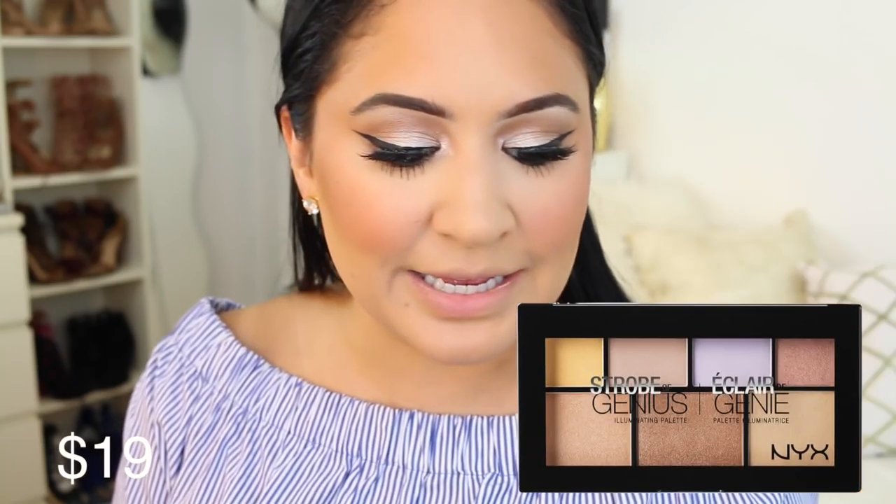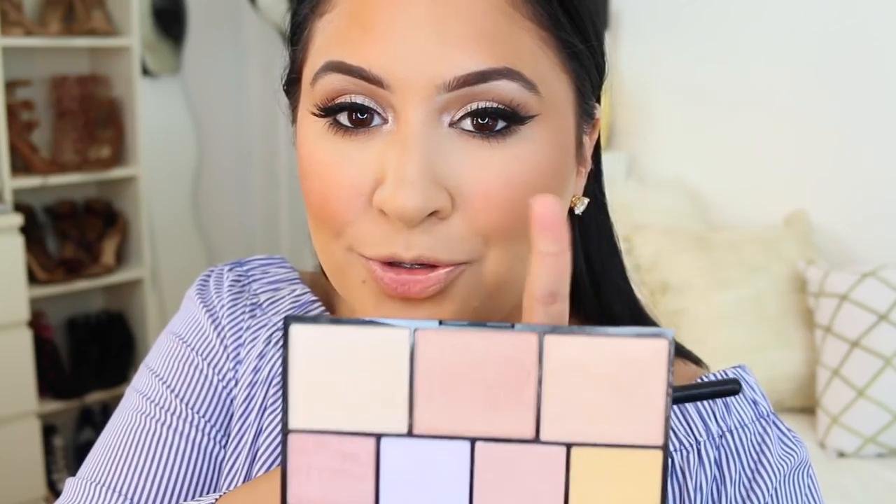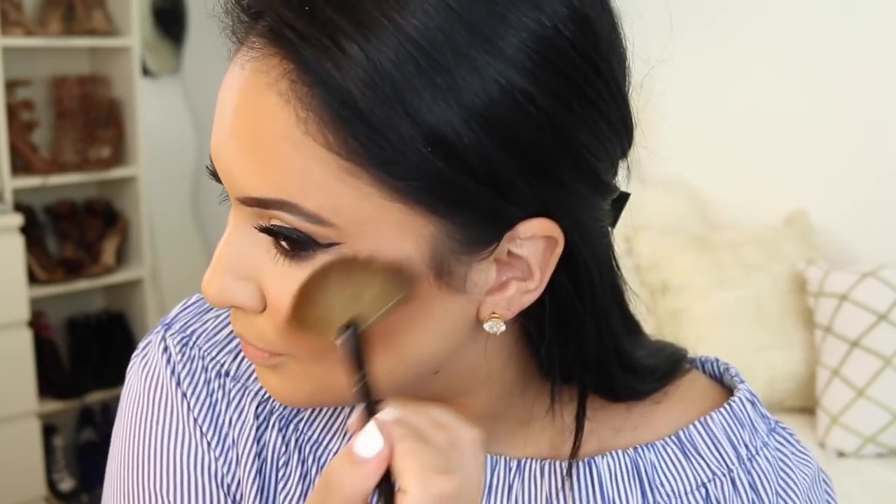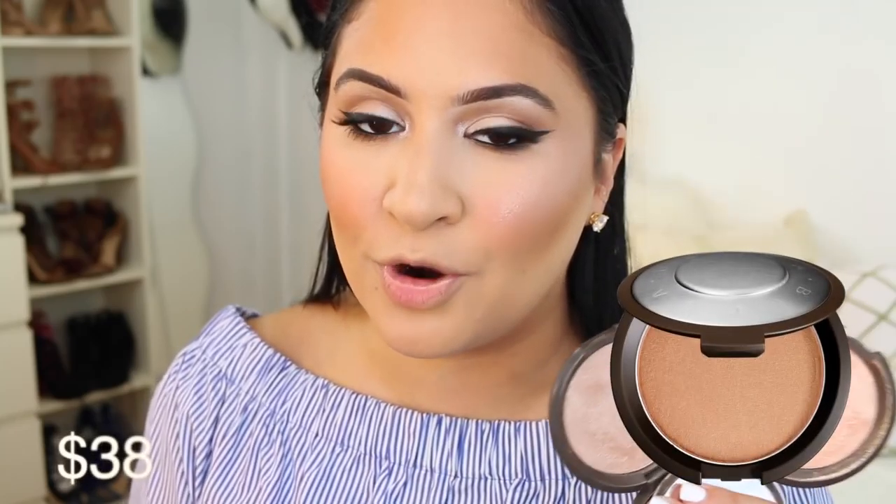For highlighting, on the drugstore side I'm using the NYX Strobe Genius Palette, mixing the middle color and one other. The reason I mix both colors is because it makes a great dupe for Becca Opal and Champagne Pop mixed together. I also really love Pinktastic by E.L.F. as a highlight and the Wet and Wild highlights, but I wanted to use something more accessible. Color-wise it's a really great dupe.